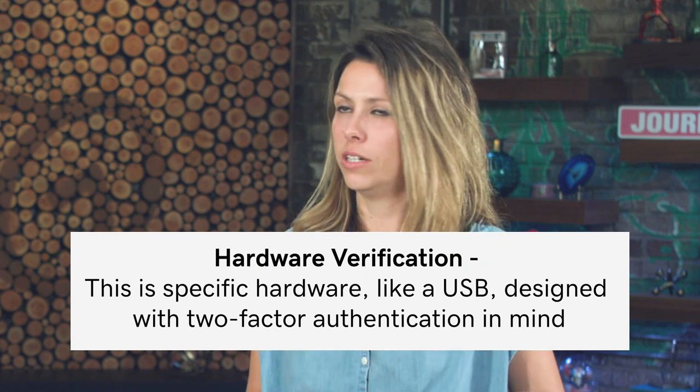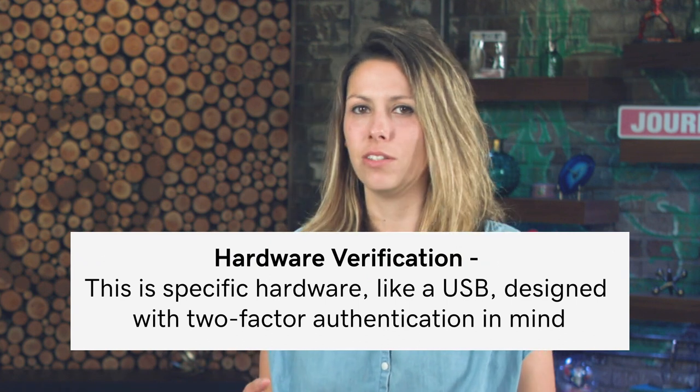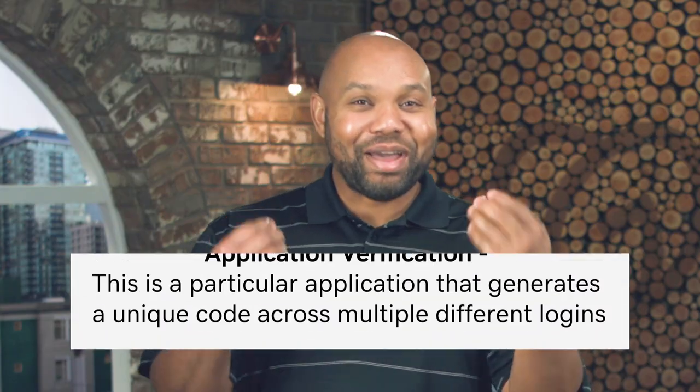Biometrics are super hip and very futuristic — probably something our parents never imagined seeing in their lifetime. Besides biometrics, at GoDaddy some employees use hardware: an actual USB that you plug into your laptop as a way to verify, 'hey, it's me,' and then you can proceed. Another way is applications — there are apps out there that help you with two-step verification.